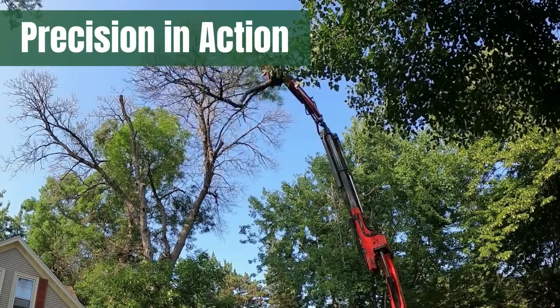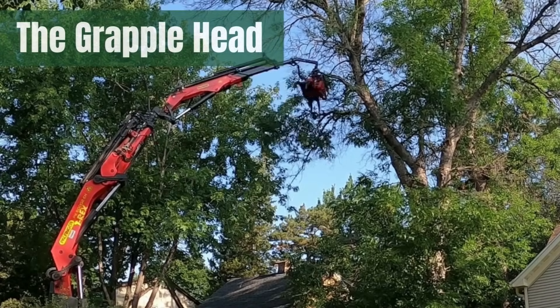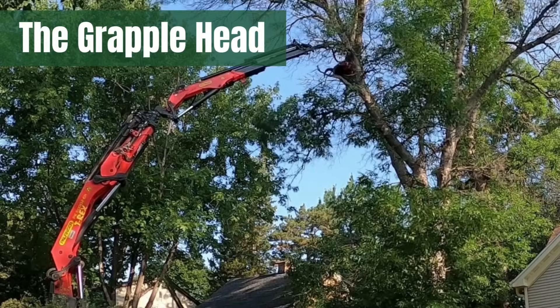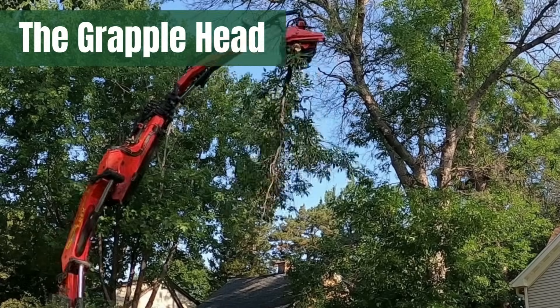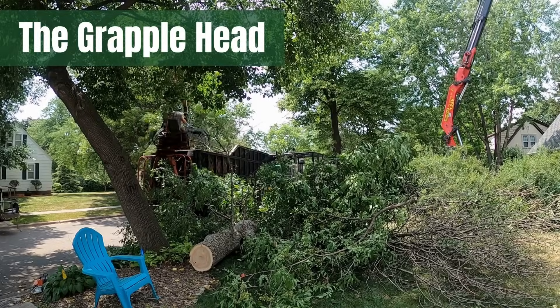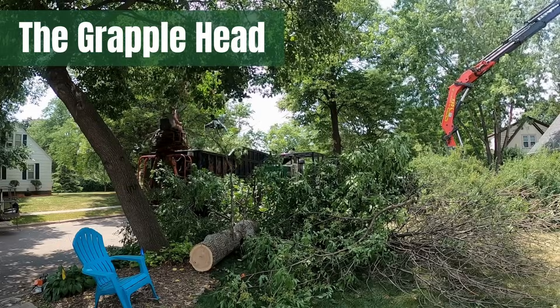Picture this: the grapple head reaches up effortlessly, grabbing the targeted branch. A precision saw emerges, making swift and safe cuts. The detached branches are then elegantly swung over for loading onto our truck or processing through our brush chipper. The result is minimal damage to yards, lawns, and surrounding trees and shrubs, compared to traditional tree removal methods.